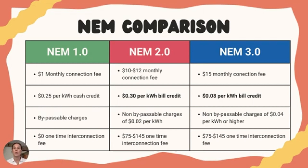In net metering 2.0, which is what we're currently in until April 13th, there is a $10 to $12 per month grid connection fee, a $75 to $145 one-time connection fee, and non-bypassable charges at a rate of 2 cents per kilowatt hour of electricity used from the grid. Non-bypassable charges, or NBCs, are the charges on everyone's utility bill that support public programs. Luckily, going solar reduces or eliminates the amount of power you purchase from the utility. The main thing to point out in net metering 2.0 is that the utility companies are buying back excess power at a rate of 30 cents per kilowatt hour, which goes into the homeowner's net metering bank as a bill credit, used to cover electricity pulled from the grid at night and during months with less sun.